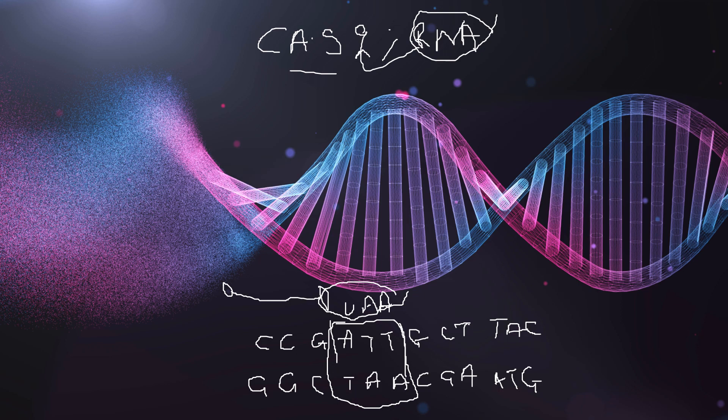Once it cuts it out, this section can be removed and the DNA would repair itself — it will use ligase to repair itself. If you've studied Chapter 6, you already know how the process of DNA being unwound and the lagging strand work. So the DNA would basically repair itself, and what you would have done is removed this problematic sequence. It's a bit more complicated than that, but this is a simple way to explain it.